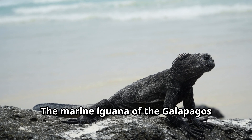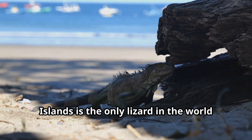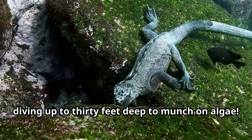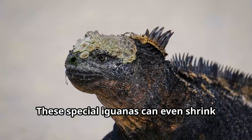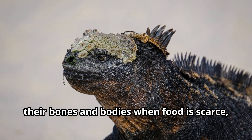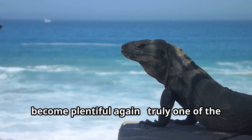The marine iguana of the Galapagos Islands is the only lizard in the world that swims in the ocean and feeds underwater, diving up to 30 feet deep to munch on algae. These special iguanas can even shrink their bones and bodies when food is scarce, then grow back to normal size when meals become plentiful again.